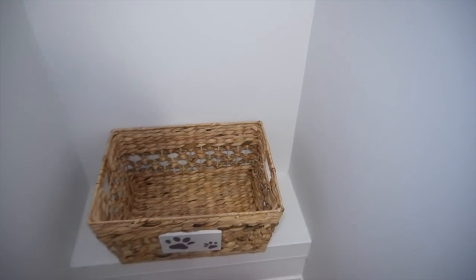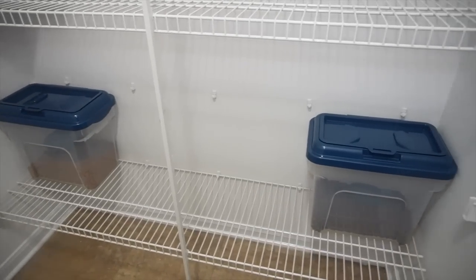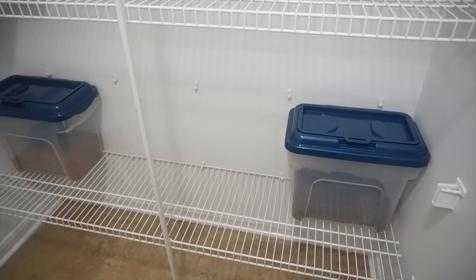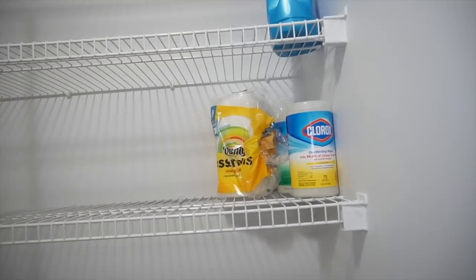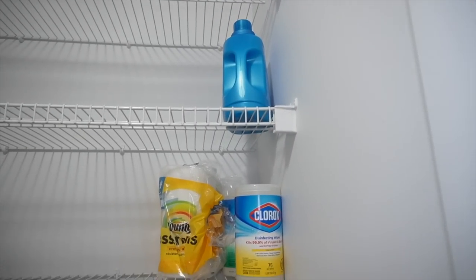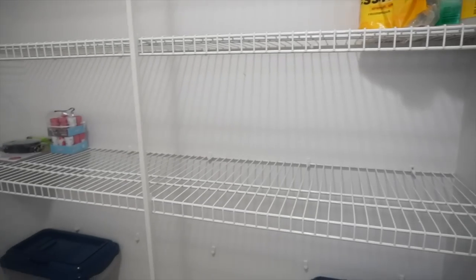I'm going to put these in to see how they fit. I changed up one of the shelves — I think I'm going to put the toys here. I was able to take out one shelf so I can put their dog food containers. Up here is just going to be for extra stuff like paper towels and extra laundry detergent.